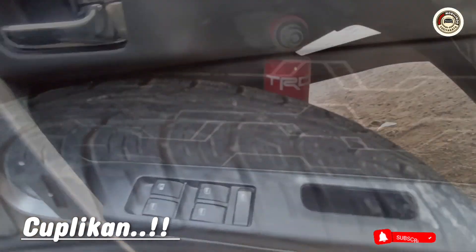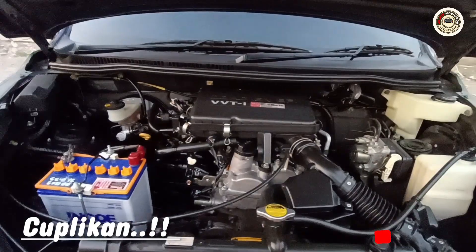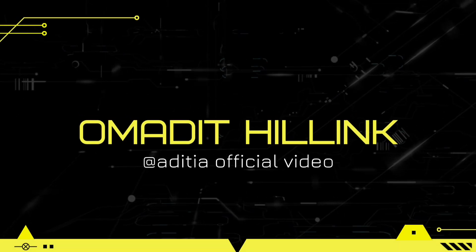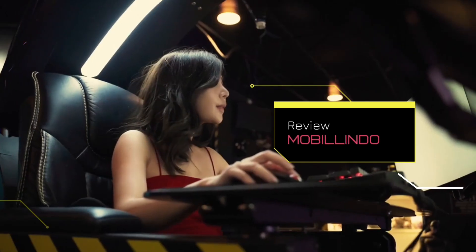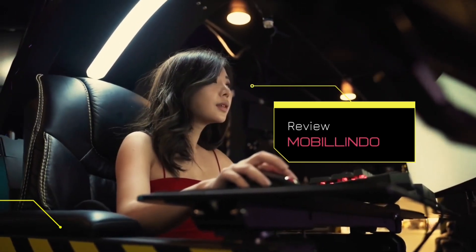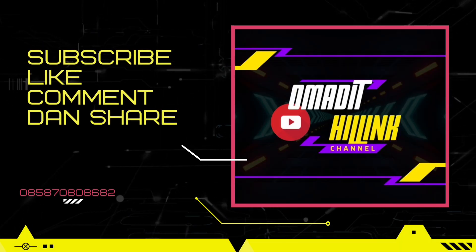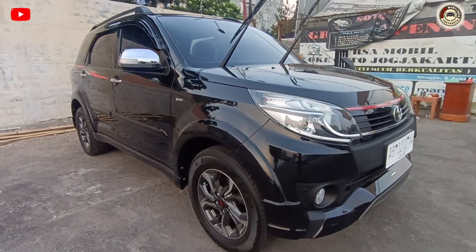Selamat sore menjelang malam Mas Lur, saya akan mereview salah satu unit dari Toyota, yaitu Toyota Rush 2018 TRD Ultimo tipe tertinggi.